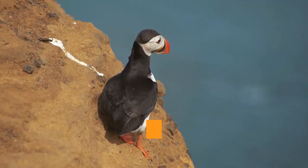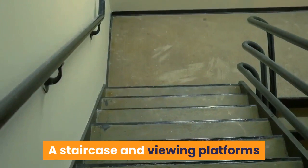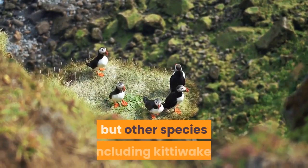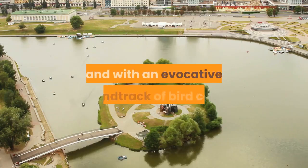Hafnarholmi. The photogenic small boat harbor and islet of Hafnarholmi is home to a large puffin colony. A staircase and viewing platforms allow you to get close to these cute, clumsy creatures and other seabirds. The puffins arrive by mid-April and are gone by early to mid-August, but other species — including kittiwakes, fulmars and common eiders — may linger longer. In summer's peak, from the islet you can enjoy midnight sun viewings in the company of puffins and with an evocative soundtrack of bird calls.